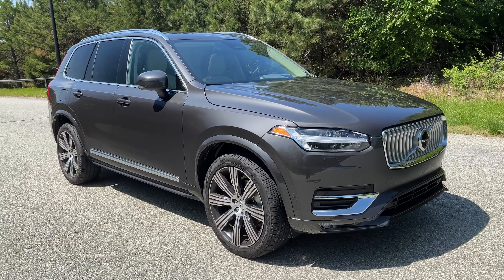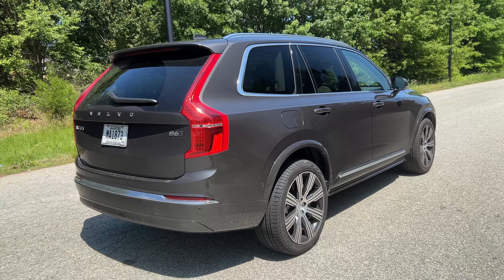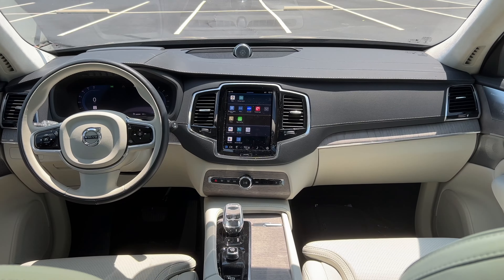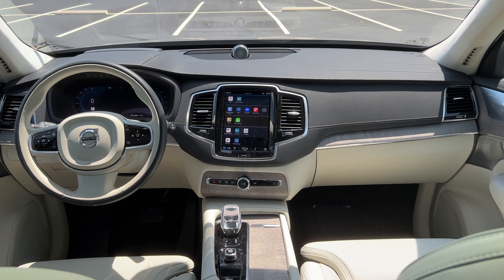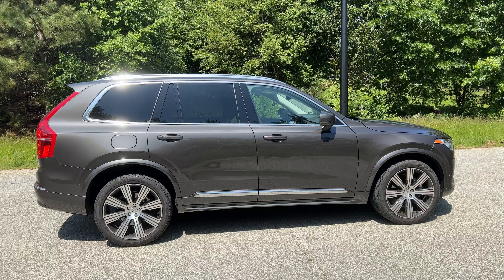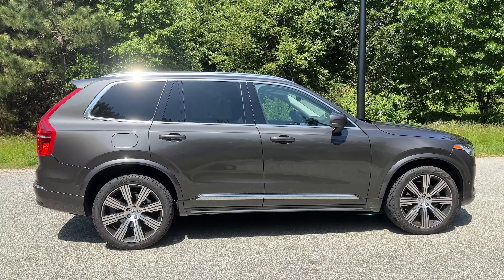Welcome, friends. I am pleased to present to you the 2023 Volvo XC90. This is the B6 all-wheel drive model, and it's pretty much fully loaded. We have here the Bowers and Wilkins and even the air suspension. So a model like this, this is going to be around $75,000 to $78,000.